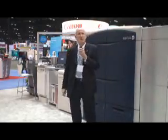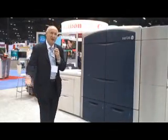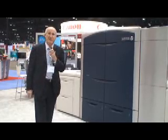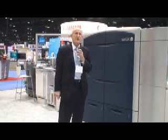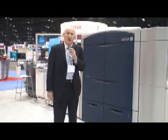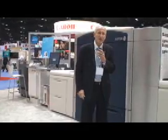Now we've moved over to the new 1000 Color Press. Obviously all of you have seen this color press before and you're selling the heck out of it — we really appreciate that. We want to point out some of the new features. The big announcement here at the show was the addition of the full width array scanner on the 770.